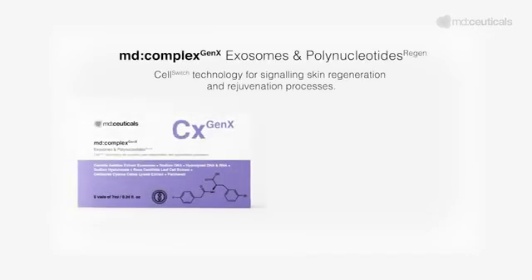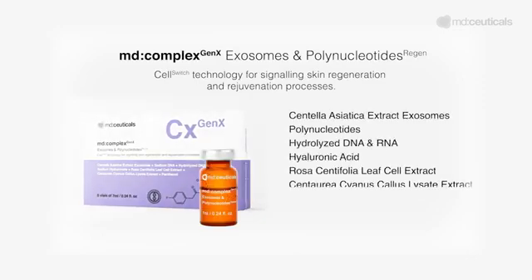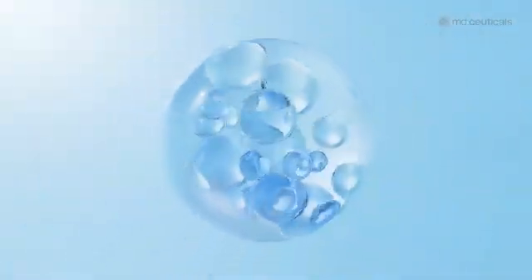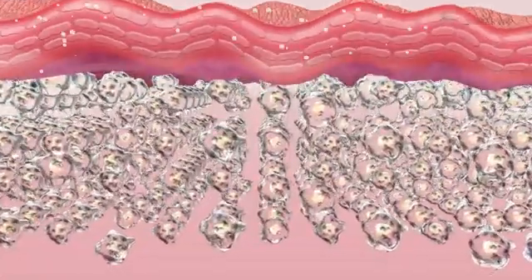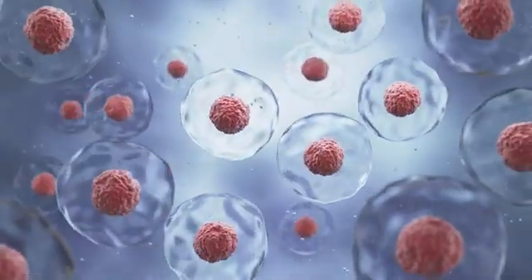Introducing MD-Complex Gen-X Exosomes and Polynucleotides, a breakthrough in universal skin rejuvenation. This cutting-edge cocktail combines the cell-signaling power of exosomes, polynucleotides, stem cells, and growth factors with the firming and hydrating effects of hyaluronic acid. Together, these advanced ingredients work to stimulate tissue repair and encourage the restoration and regeneration of the skin from within.